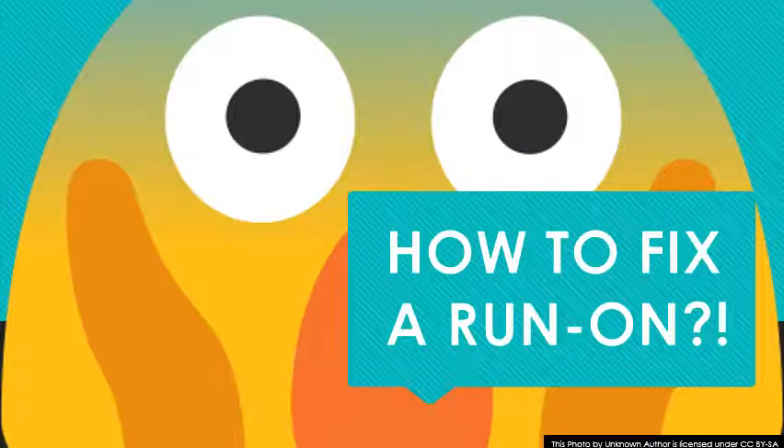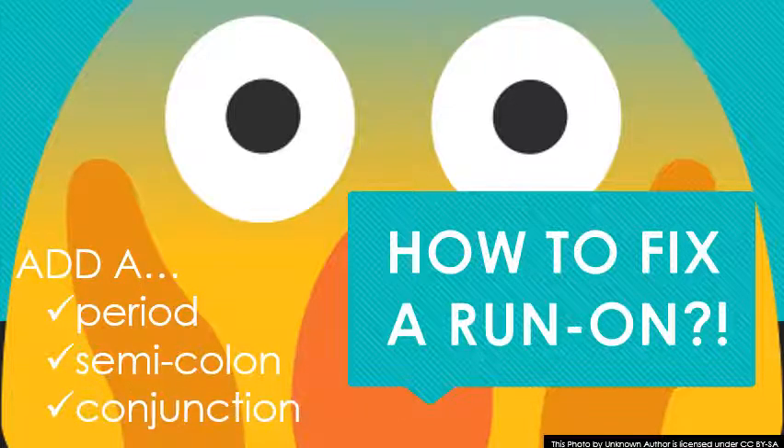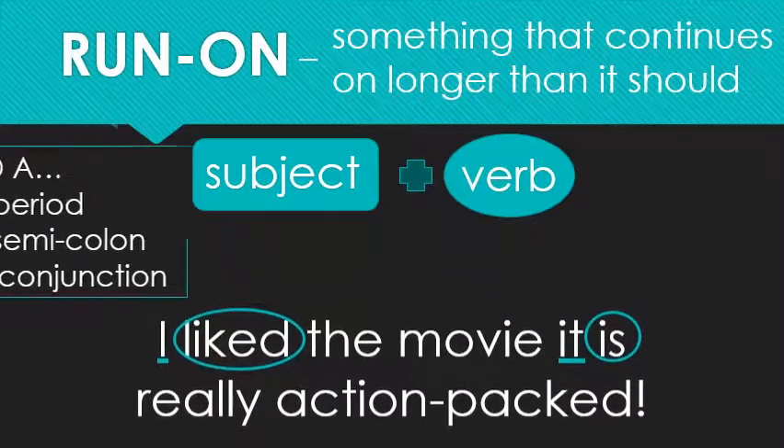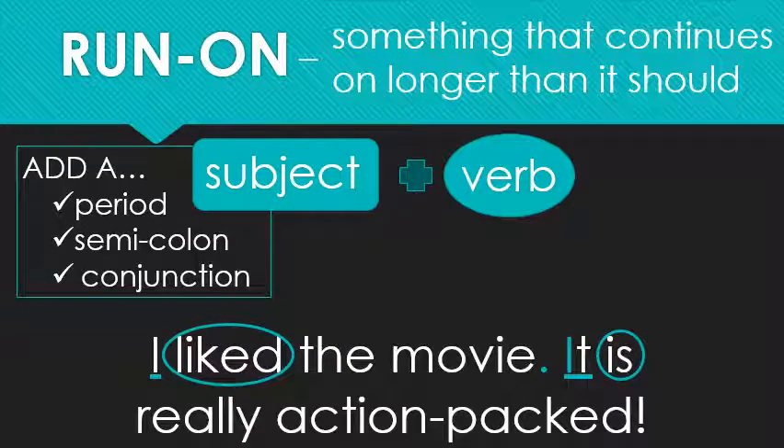How can we fix our run-on? Don't panic — I've got three options for you. We can either add a period, a semicolon, or a conjunction. Let's start with the period: 'I like the movie. It is really action packed.' The period makes you pause. It tells you: hold on, new idea coming. This is really the simplest solution. The only thing you have to remember is adding the period and then capitalizing the letter after it.